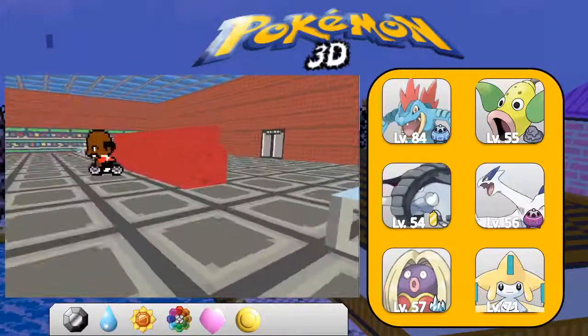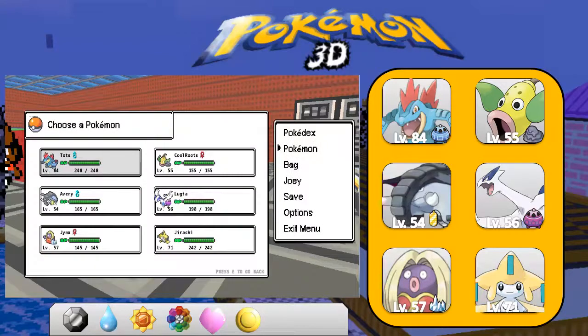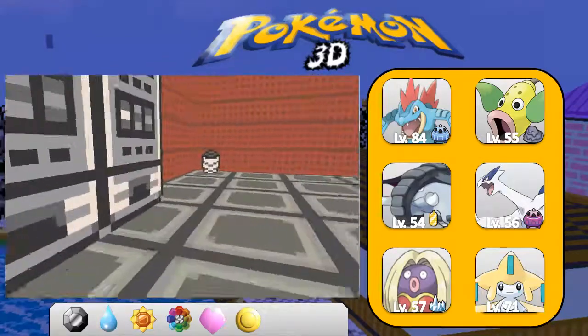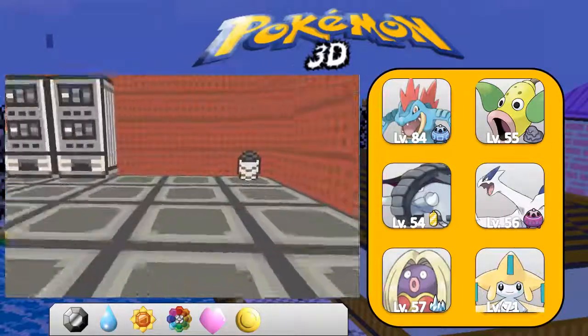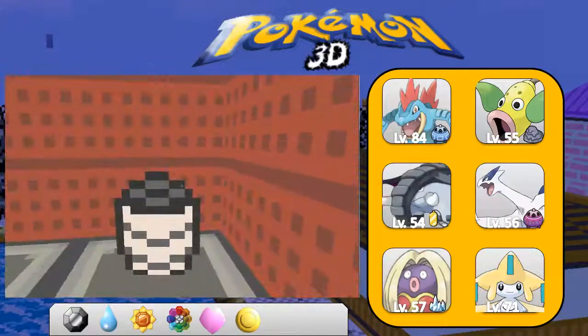I should probably mention before I get too far into this: you may notice that a couple of my Pokemon may be at slightly different levels than they were in the last video. I know Feral Gator is a level lower and Lugia is a level higher or something like that. Literally as soon as I stopped recording, my game crashed - at least it had the courtesy to wait until after I finished recording. I had to redo a bit of stuff.